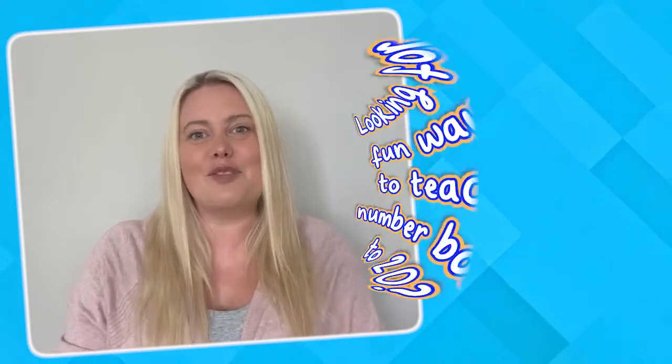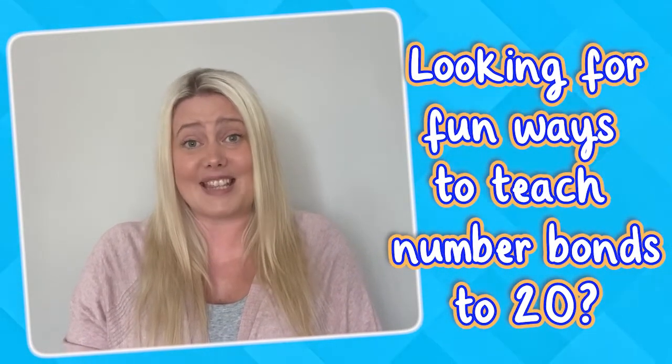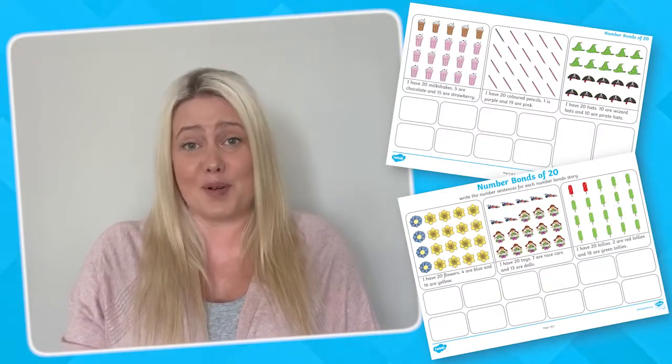Hi, I'm Laura from Twinkle, where we help all those who teach. Are you looking for fun and creative ways to support children learning number bonds to 20? Well, come and take a look at these colourful number fact stories.